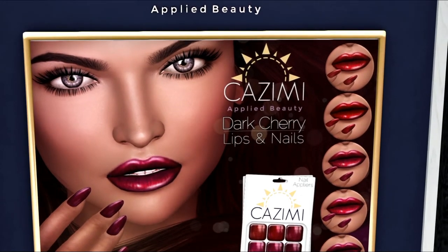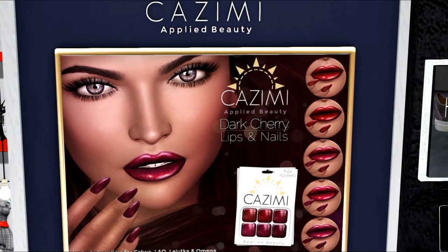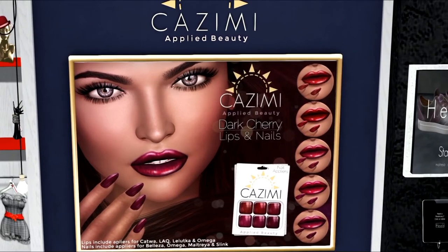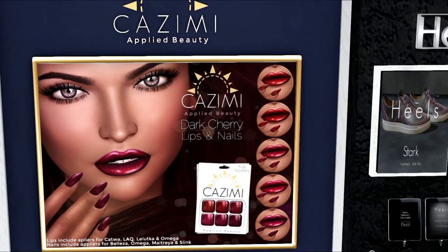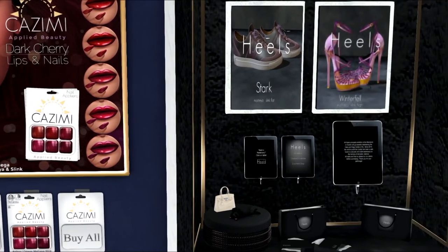This is what I'm wearing today, and I have blogged this. This is the Kazemi Applied Beauty nails and lips. As you can see, those are some pretty fantastic lips. I love them. You can buy them separately or you can buy them all, and you also have the choice of a demo.